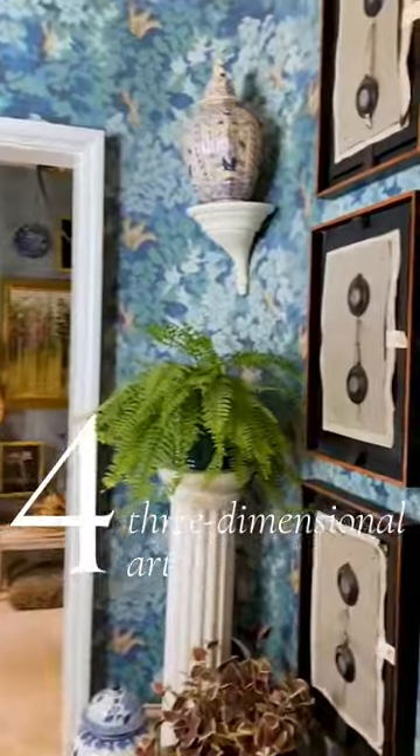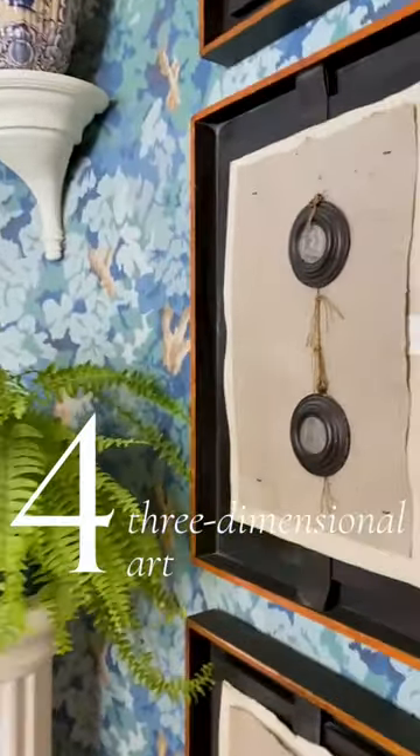Finally, three-dimensional art — look for pieces that aren't completely flat, or frame a sentimental item in a shadow box.